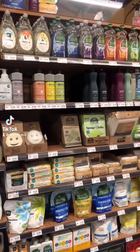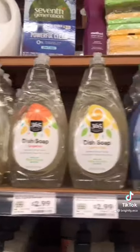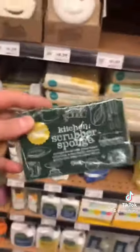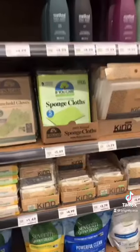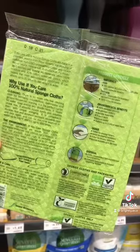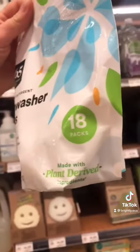Kitchen cleaning supplies to look out for: Meyers is by far a fan favorite, but 365 dish soap is an affordable option. Look for natural cellulose sponges with plant-based scrubbers — these are compostable. Sponge cloths can replace up to 17 rolls of paper towels and they're 100% compostable. You can try 7th Generation for dishwasher tablets, but 365 is the plant-based budget option.